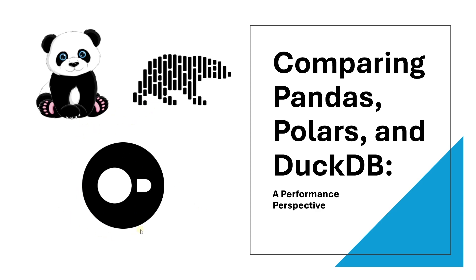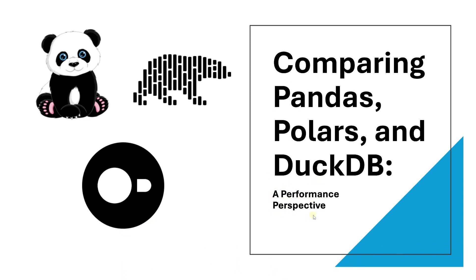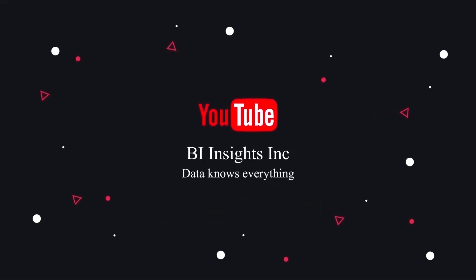I hope this gives you a clearer understanding of how pandas, polars, and duckdb compare in terms of read and data transformation speeds. Thanks for tuning in, this is all for now. I hope you enjoyed the session. Like, share, and subscribe. Take care, and I'll see you in the next video.